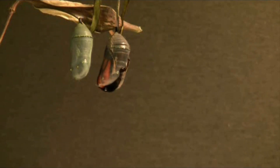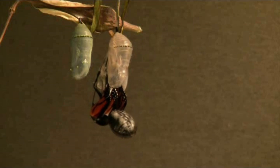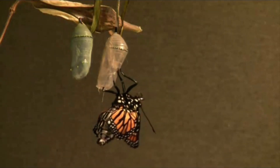Monarch butterflies are classified in the largest butterfly family. This family name means something along the lines of bearing the resemblance of nymphs, so we like to think of them as small fairies.